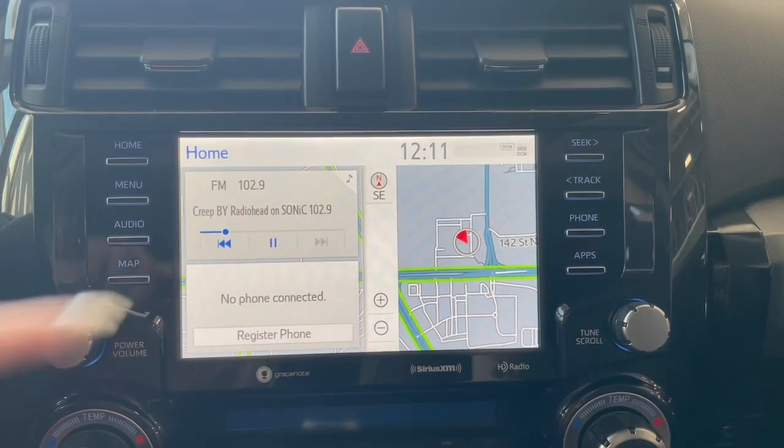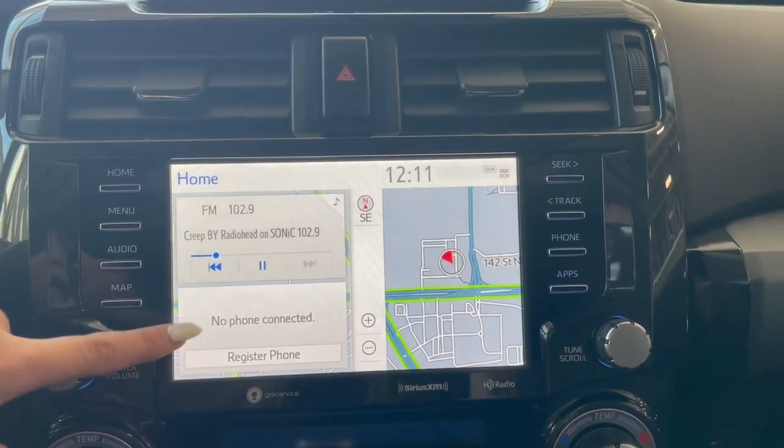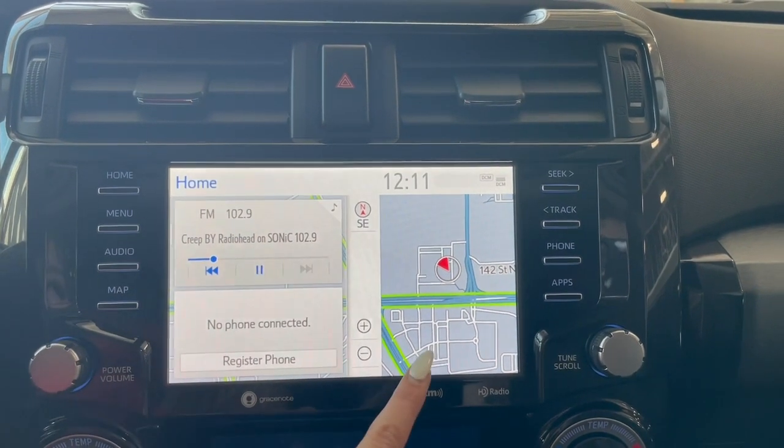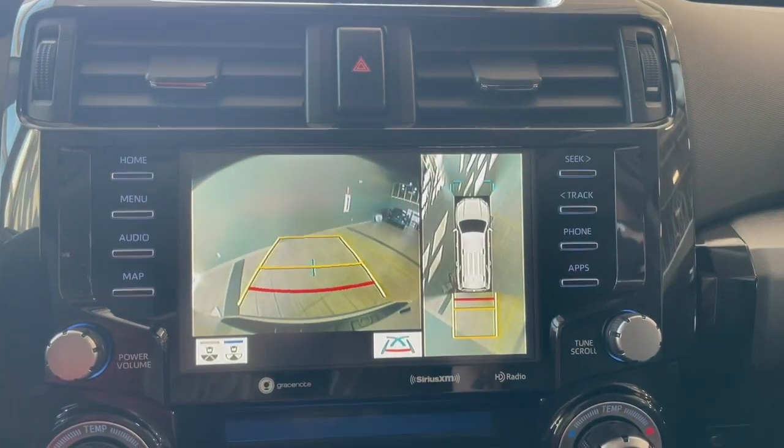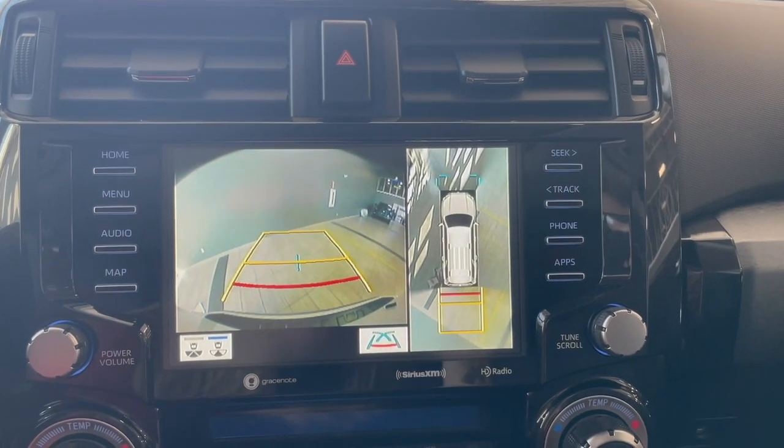Over on your touch screen you have your AM FM radio, Bluetooth phone connection, navigation along with a backup camera. We also have a 360 degree camera as well.